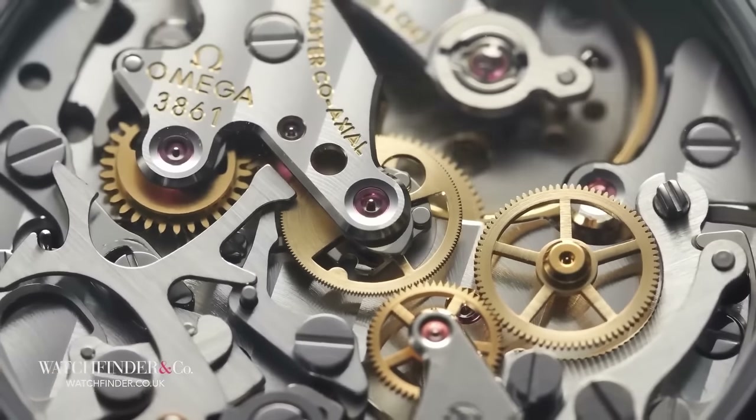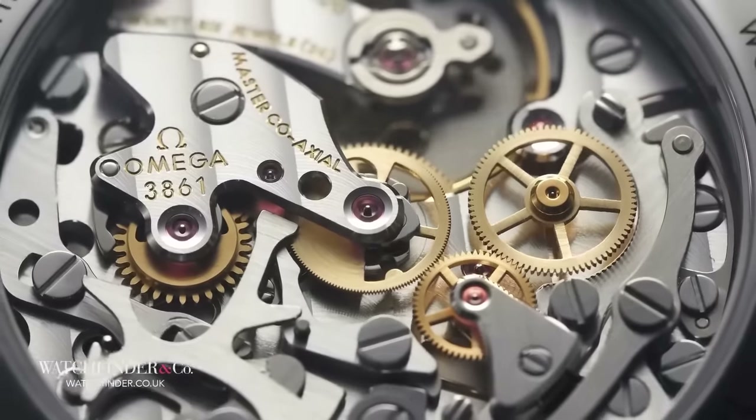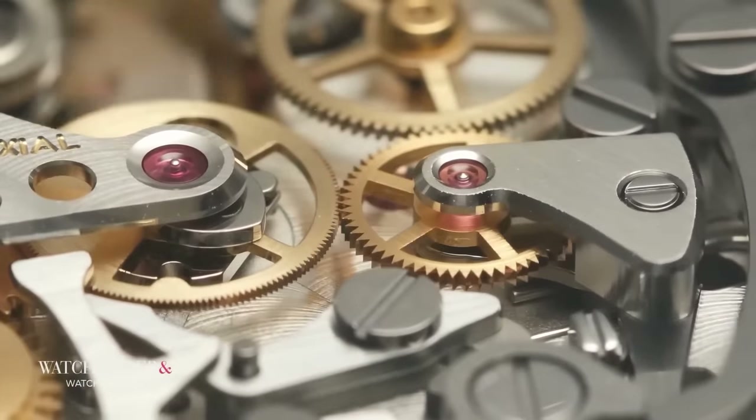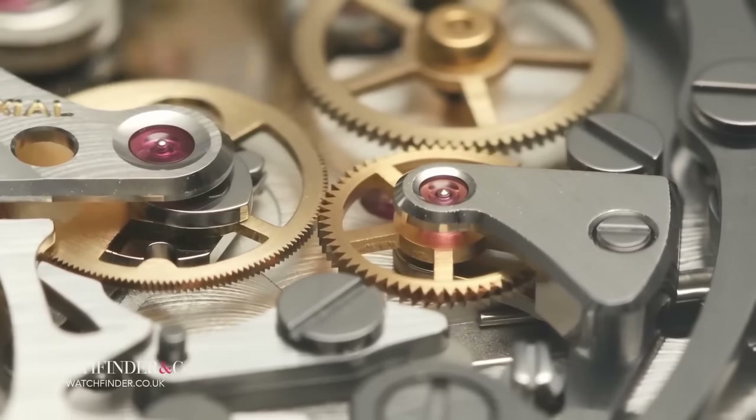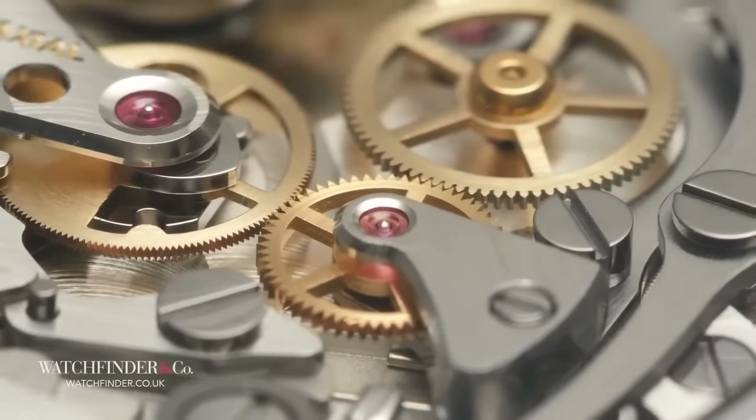Only one problem: the reason it looks so good may well be the reason it's just not good for you. You have to wind it yourself — no self-winding rotor weight, and certainly no beefy power reserve either. So if that sounds like effort, steer clear.